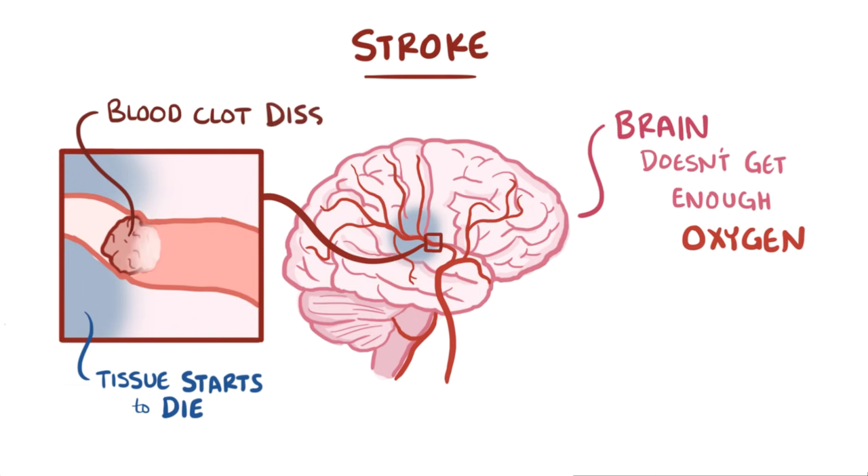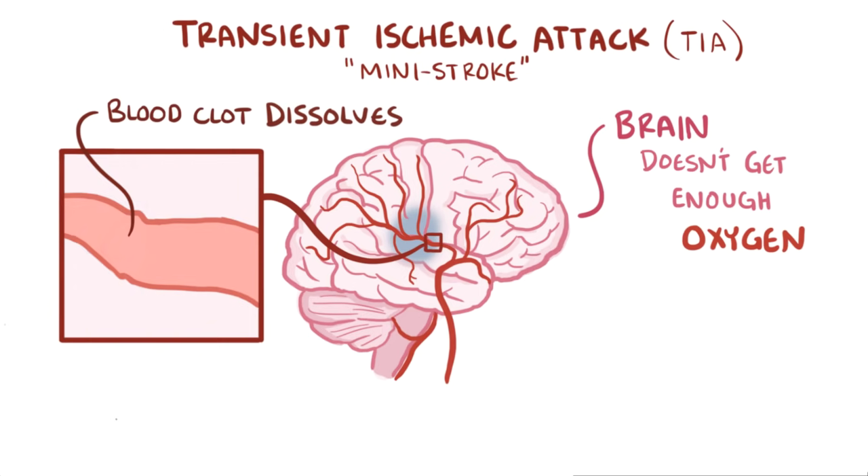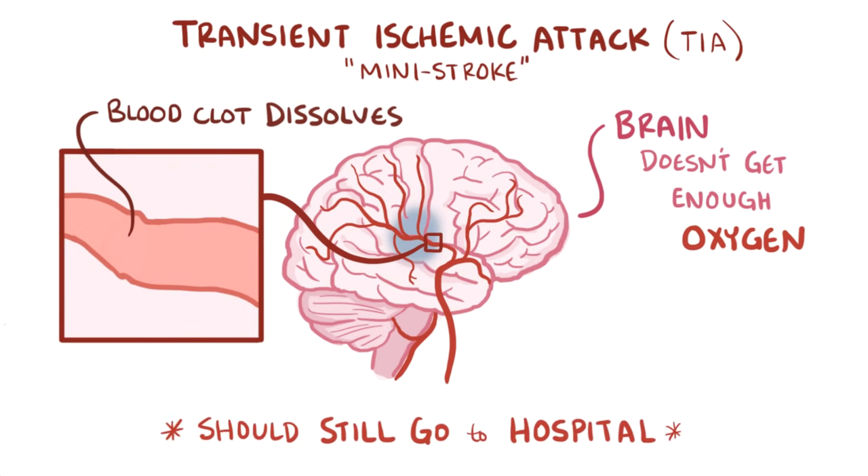Sometimes, though, that clot might dissolve on its own before there's permanent damage, and this is known as a transient ischemic attack, or TIA, also known as a mini-stroke, and symptoms typically go away on their own within a few hours. If a person's having a TIA, they should still go to the hospital, because it could be a warning sign that a larger stroke is about to happen.